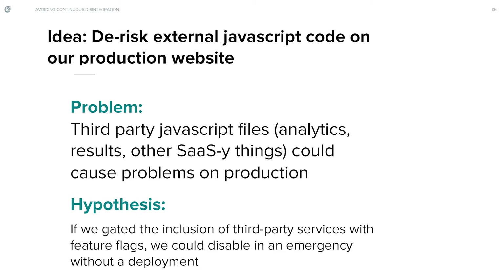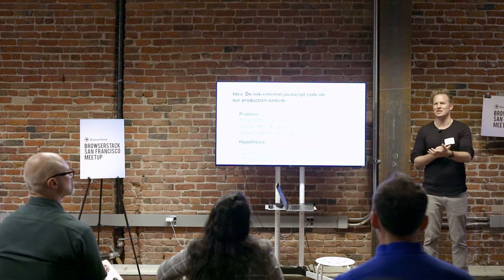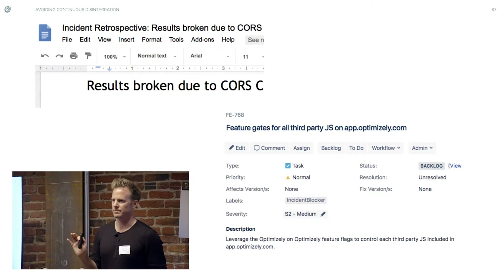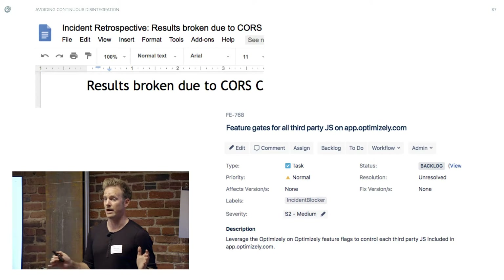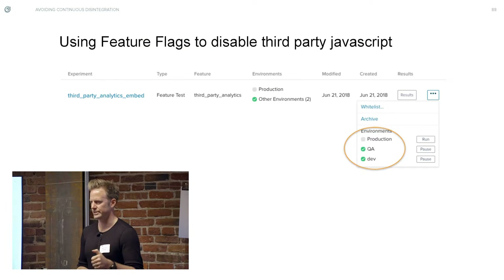One last cool idea for feature flags: if you have a risky piece of JavaScript or some embedded thing that could break — imagine if you had Optimizely or Google Analytics in the top of your HTML document under a blocking script tag. If that goes down, you might be in trouble. But if you can turn that off without a code release, you can immediately wait for that problem to go away or just leave it permanently disabled. We've had some problems with third-party vendors, and there are so many in the cloud landscape that you're bound to run into one having downtime that stops your website from loading. Good idea to be able to quickly turn those on or off.